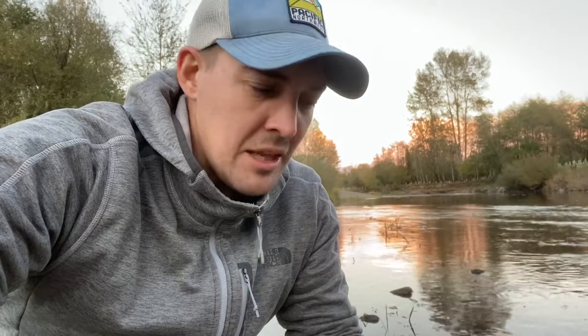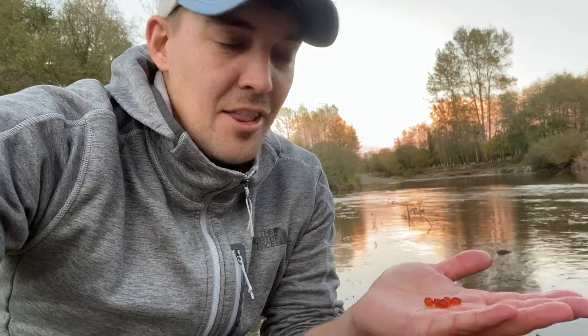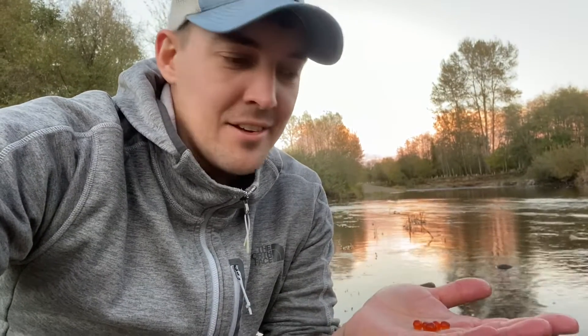Salmon eggs are fertilized externally, meaning that the female lays the eggs and then the male releases sperm in the water. When the sperm cells meet the egg cells, you have a fertilized egg and an embryo begins to develop.